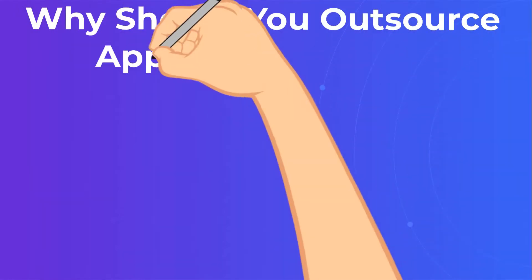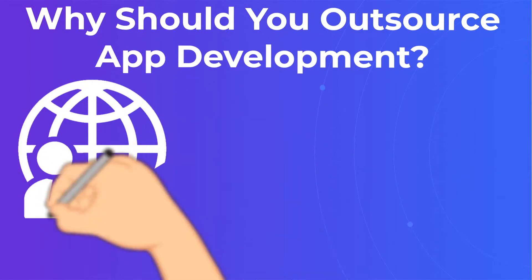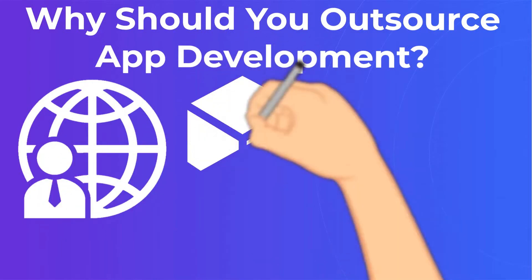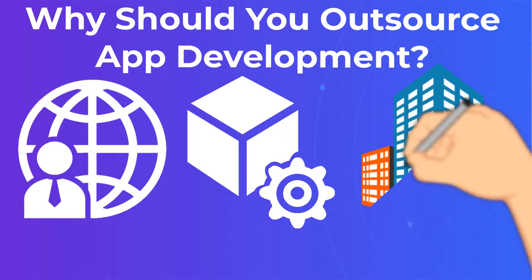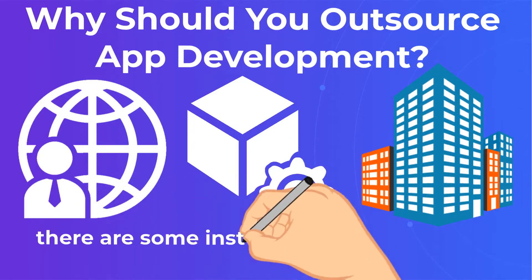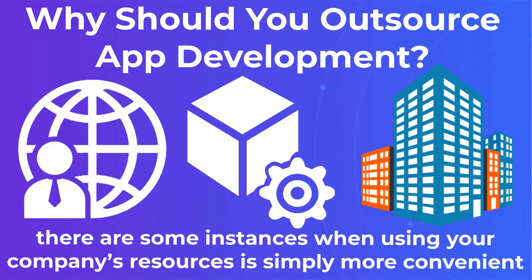Why Should You Outsource App Development? Let's get this straight — although outsourcing is extremely handy, there are some instances when using your company's resources is simply more convenient. The question of whether to outsource or not comes down to your internal capabilities at the moment and the particular needs of your company.